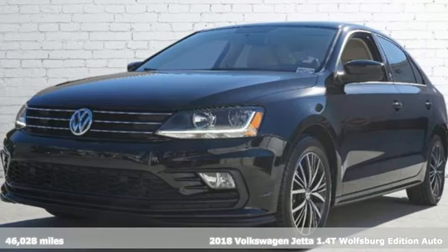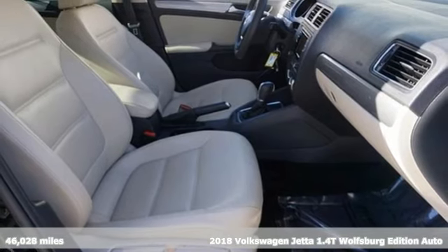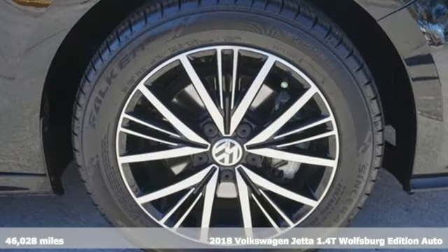It's a 2018 Volkswagen Jetta. German-engineered style, performance, and precision come together to create the perfect compact sedan.